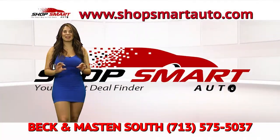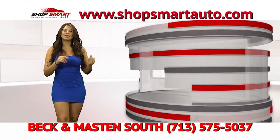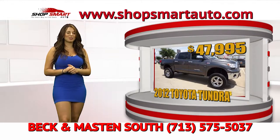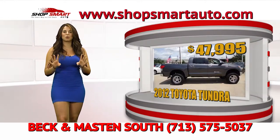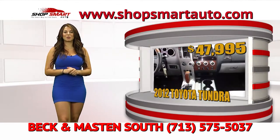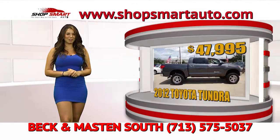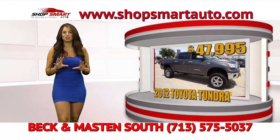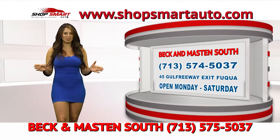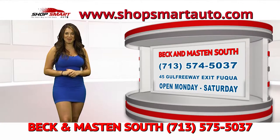Beck and Madison has an awesome inventory — check it out at www.ShopSmartAuto.com. Let's continue with this beautiful Toyota Tundra. It's an awesome truck, lifted, four-wheel drive, and custom just for you. If you let them know that you saw Sharina Tour on Shop Smart Auto TV show, they're going to give you $5,000 off this truck or any truck we're showcasing. Don't let this chance pass by — call them right now or visit them on 45 Exit Beltway at Beck and Madison South.